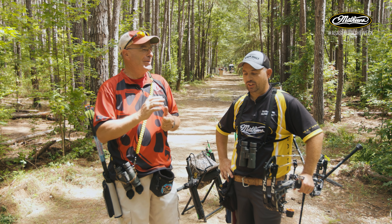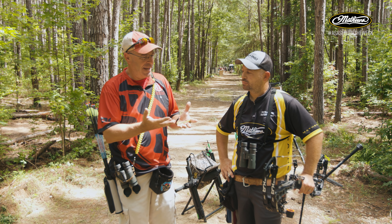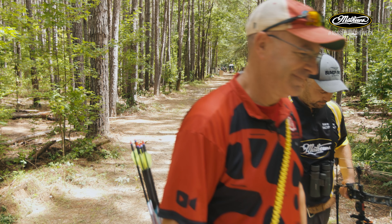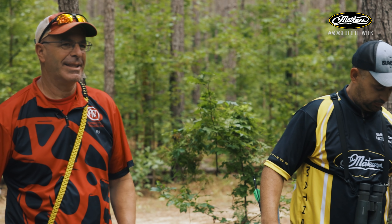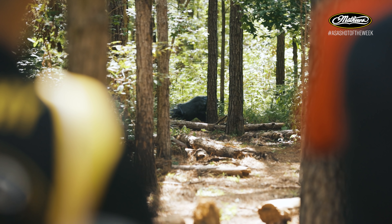Dan is sitting in the lead going into day two. They've picked out a target that's not the hardest on the course but one that gives PJ some difficulty — a black target. They head down to take a look at it and discuss how Dan approaches targets like this.